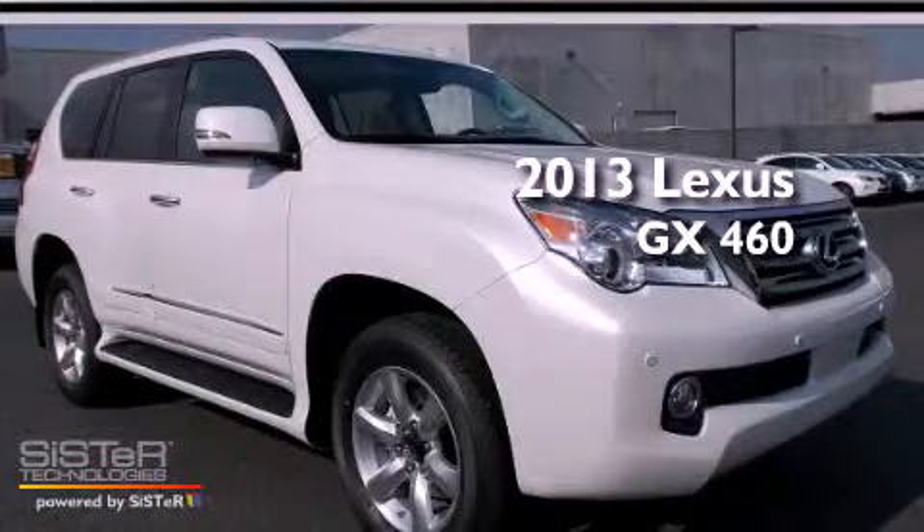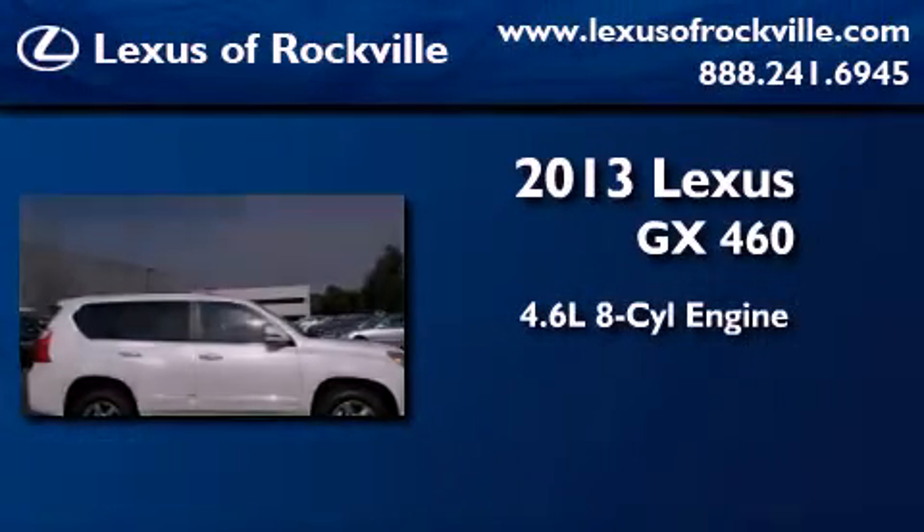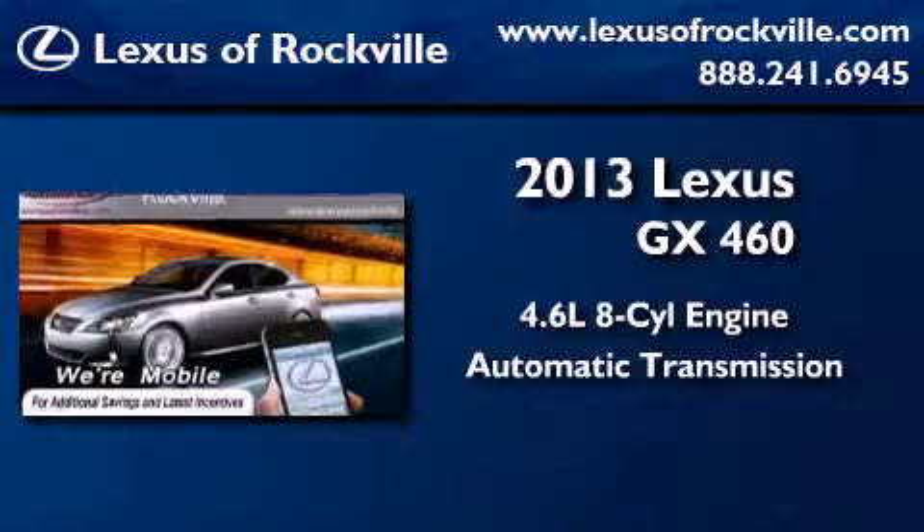This is a brand-new 2013 Lexus GX460. It features a 4.6-liter, eight-cylinder engine, an automatic transmission, and four-wheel drive.